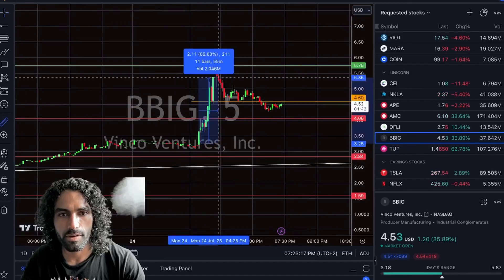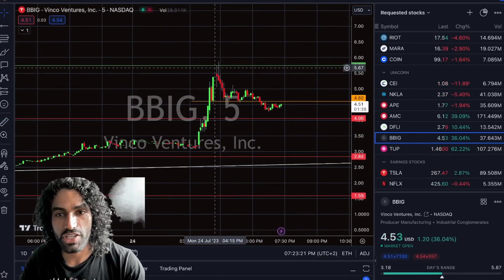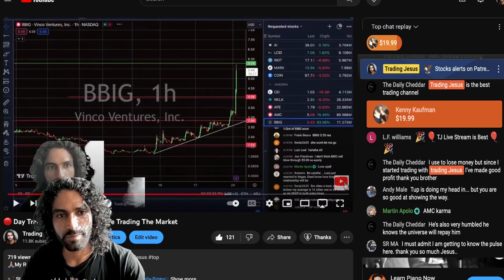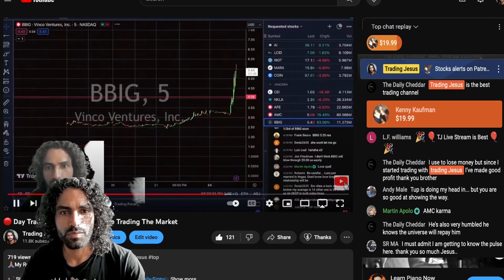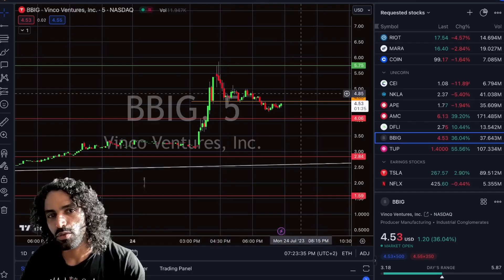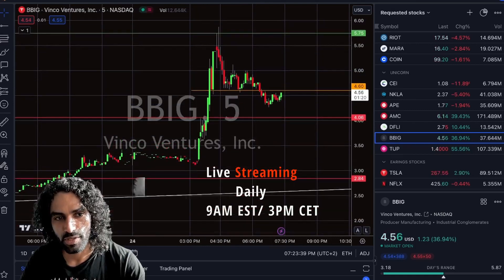BBIG pumped today almost 80%, then the price got rejected around the $5.75 on our live streaming. We have to have a pullback here — watch out, pullback coming up. Huge pullback will come here at $5.79, so the price went down and now it's accumulating near our support.